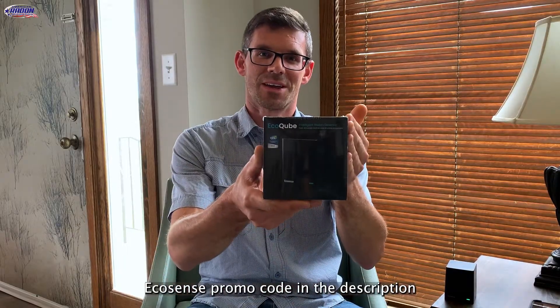Hello, I'm Jesse with American Radon Mitigation. In this video, we're going to be talking about the EcoCube Radon Detector by EcoSense.